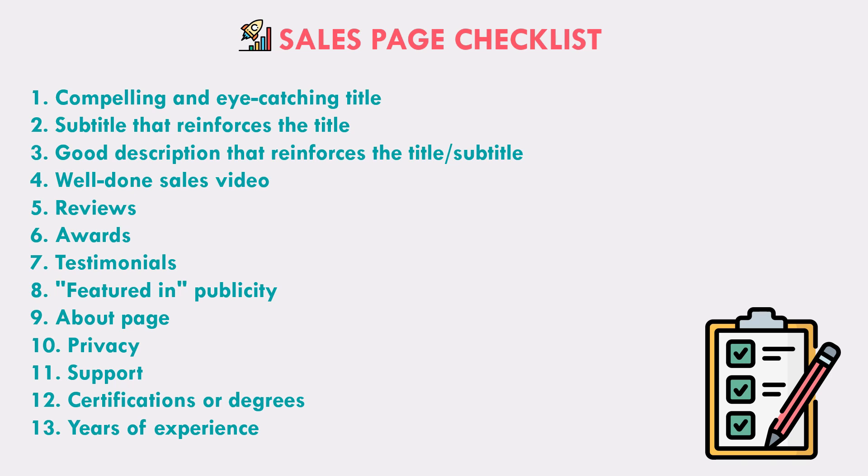The first thing people see when they come to your homepage or any landing page or content page is a compelling and eye-catching title. It should also be a clear title so that people know what they're going to get. That title should be reinforced by the subtitle, which is usually just a little smaller right underneath the title. Because it's smaller, it can be a tiny bit longer — usually a sentence or two at most — giving you plenty of space to explain exactly what people are going to get.